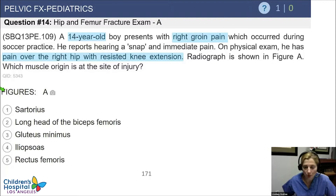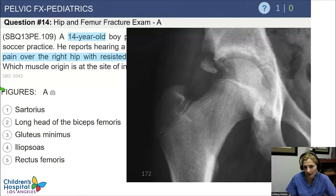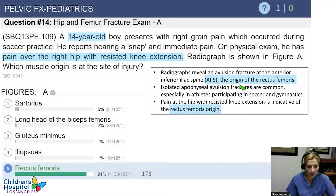A 14-year-old boy presents with right groin pain which occurred during soccer practice. He hears a snap and has immediate pain. On physical exam, he has pain over the right hip with resisted knee extension. Radiograph is shown in Figure A. We can see that there's a piece coming off the AIIS, and so that's going to be the insertion site of your rectus femoris.